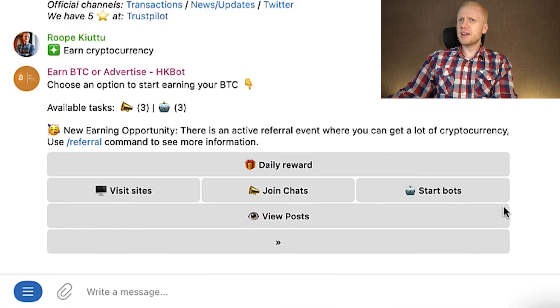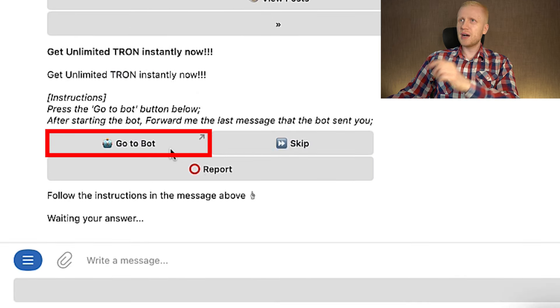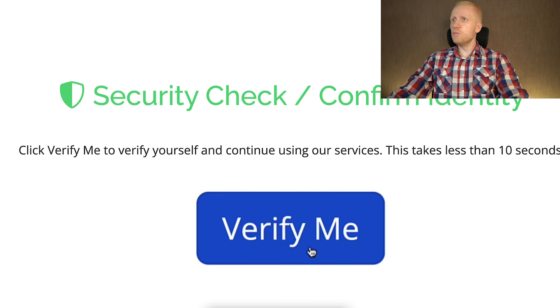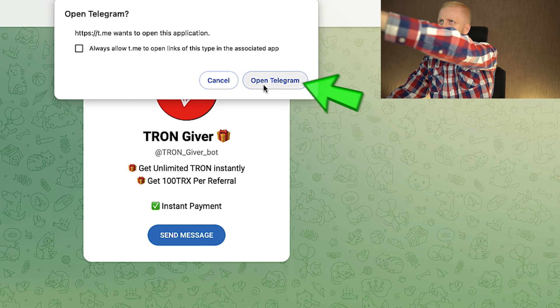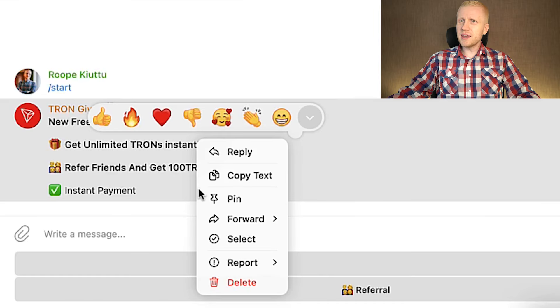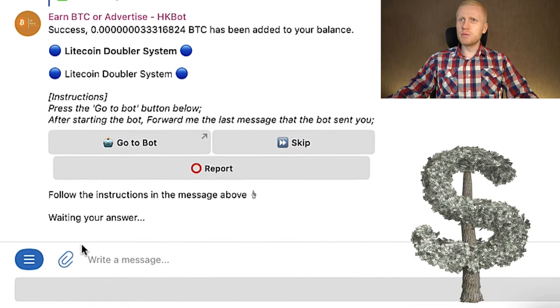I can earn money by clicking any of these buttons — for example, 'start bots.' It says 'go to bot,' I click that, then click 'open,' then click the blue button 'verify me,' then click 'yes it was me,' and click 'continue.' Then click 'open Telegram' and click 'start.' Next I tap on the right side of my mouse, go to 'forward,' and forward the message into the bot I am using to earn money. I tap the blue arrow and I just earned money in front of your eyes.